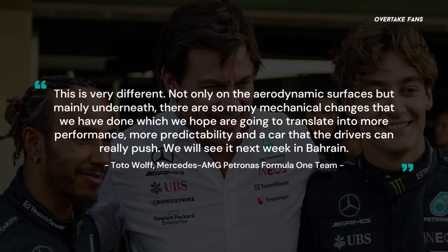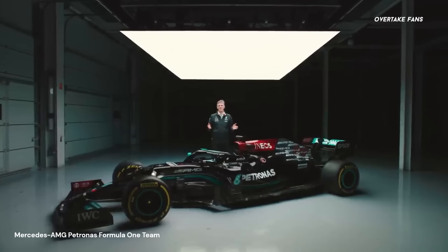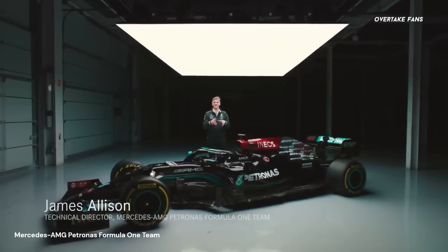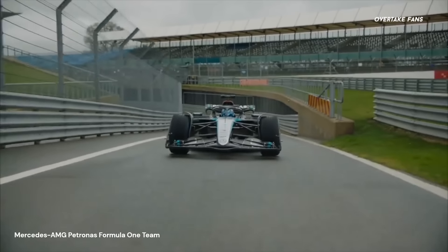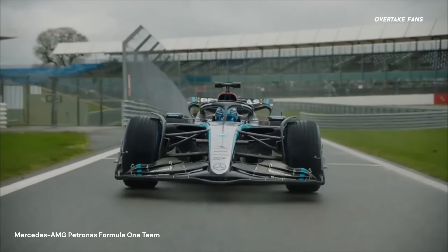'This is very different, not only on the aerodynamic surfaces, but mainly underneath. There are so many mechanical changes that we have done, which we hope are going to translate into more performance, more predictability, and a car that the drivers can really push. We'll see it next week in Bahrain.' Following the W15's launch, Allison shared his insights, mentioning that the major focus during winter development was to provide the drivers with a stable platform with enough downforce to provide corner attacking confidence while working on improving aerodynamic efficiency.